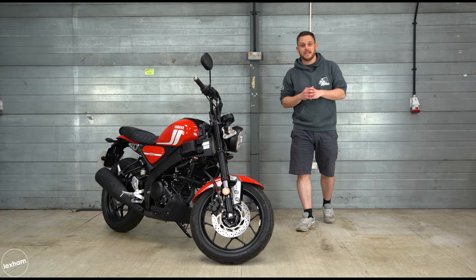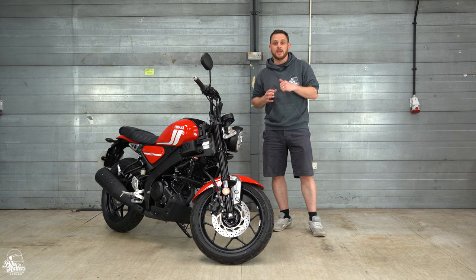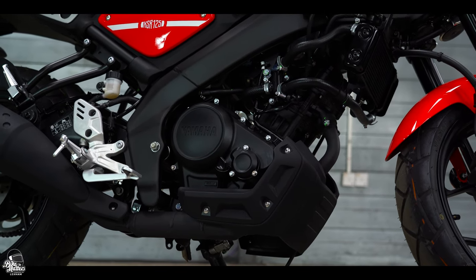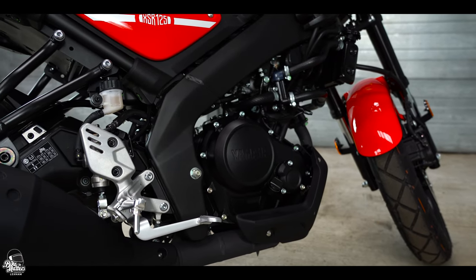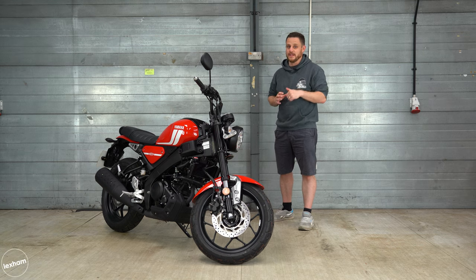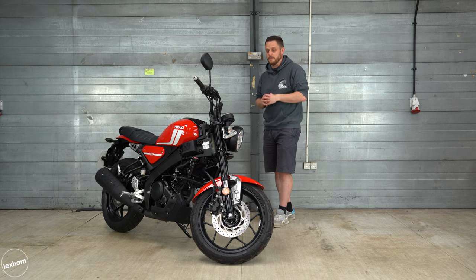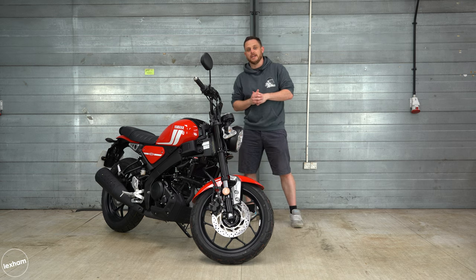When it comes to the engine, Yamaha have a trump card because they have the same engine as the MT125 and the R125. It's a 124cc single cylinder, single overhead cam, fuel-injected machine that produces 14.75 brake horsepower at 10,000 rpm and 11.5 newton metres of torque at 8,000 rpm. It does have variable valve technology, so when it gets above 7,400 rpm you'll get a nice little boost in acceleration, and accompanying that is a six-speed gearbox.